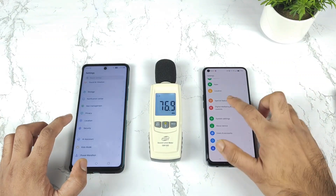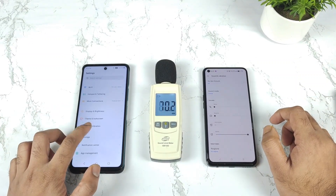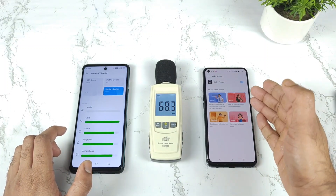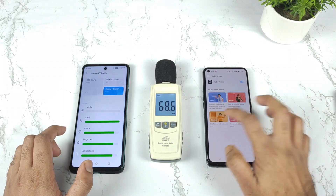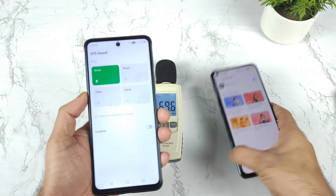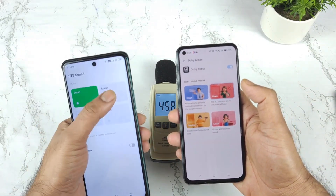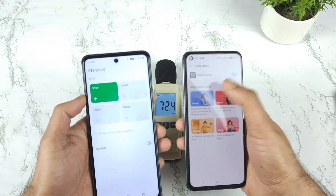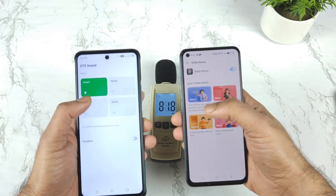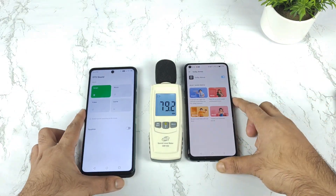First let's explore the settings option where you can find sound and vibrations. So let's go to sound and vibration on both phones. We have Dolby Atmos in the Realme X and Max along with different customization options, and the same applies to the Infinix Note 11s as well — it has also got the same kind of options: smart, music, video, and game mode. Let's select smart mode first, and later I'll change to different modes to identify what's happening.